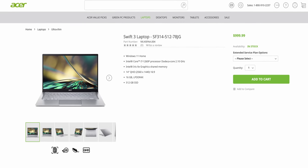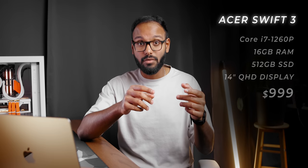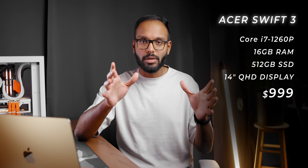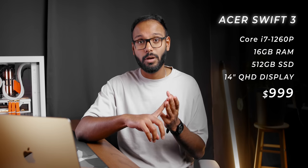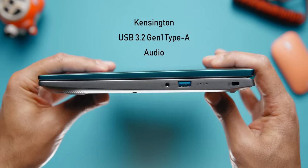Our first pick is the Acer Swift 3. This is a similar version to the Swift X but with a few exceptions — it only comes with integrated graphics and a 14-inch 16x9 Quad HD IPS display in a simple, minimalistic design. For $1,000 you get a 12th-gen Core i7-1260P processor with 16 gigs of RAM and half a terabyte of storage. The port setup includes Thunderbolt 4, which is great if you're building a desk setup with a docking station. At only 0.63 inches thin, battery life should be around 11 to 12 hours on a single charge.